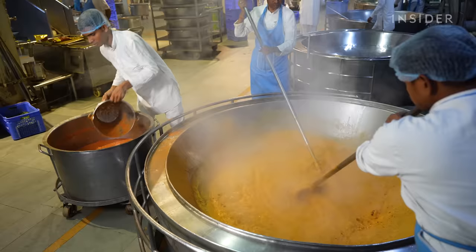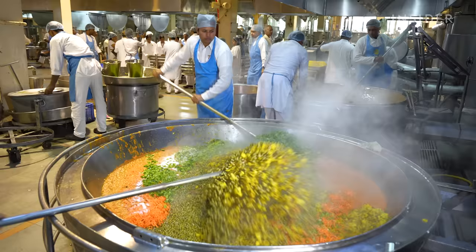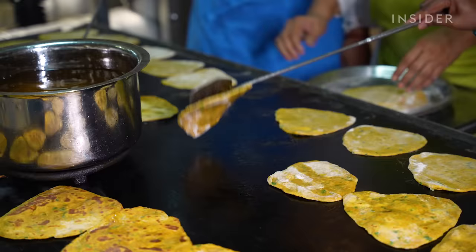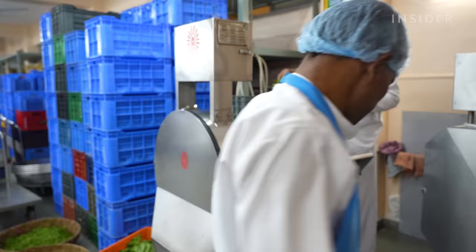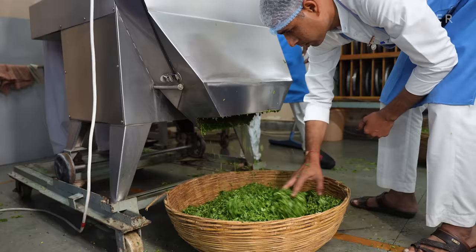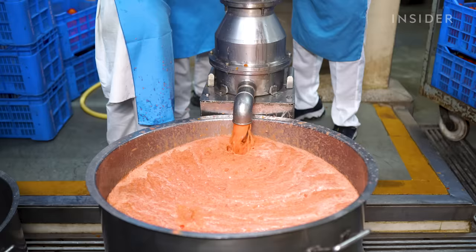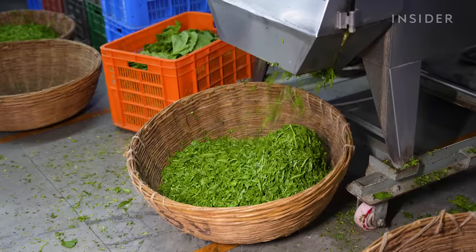Today the chefs are cooking rajma, vegetable sabsi, chapatis and teplas. While most of the prep work is done by hand, some vegetables are processed using machines. Crates of tomatoes are pureed and spinach is chopped finely.